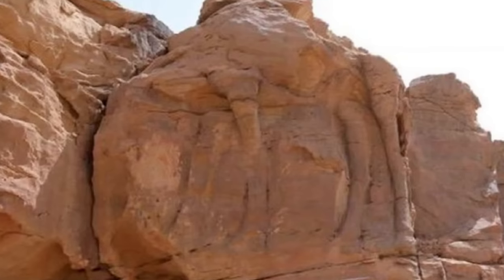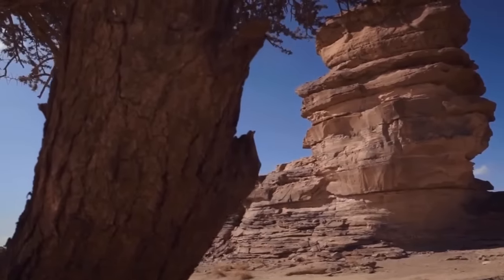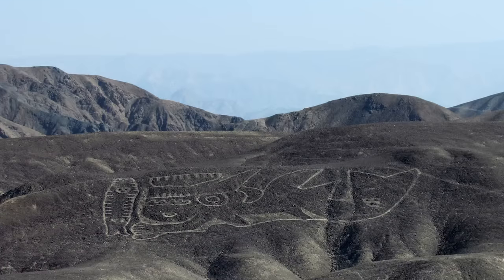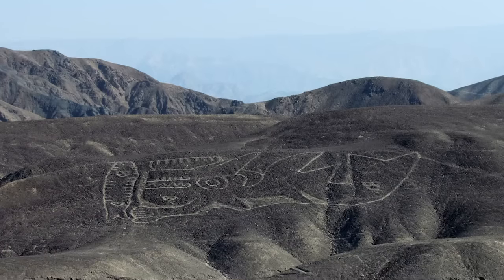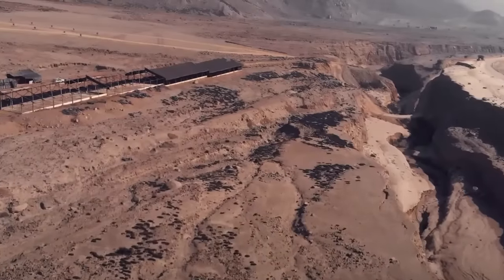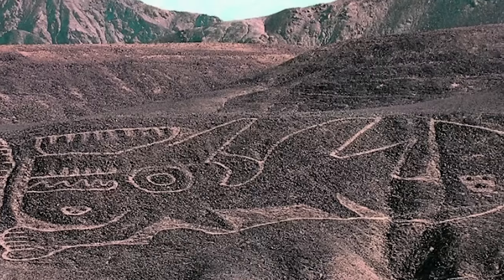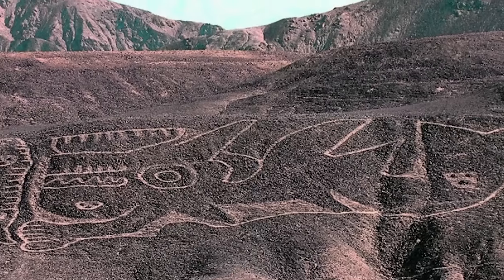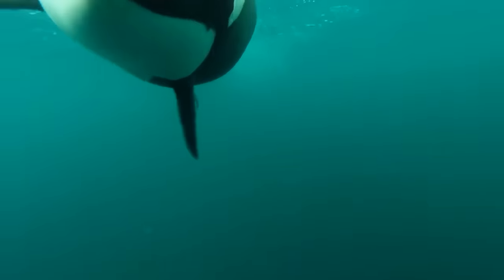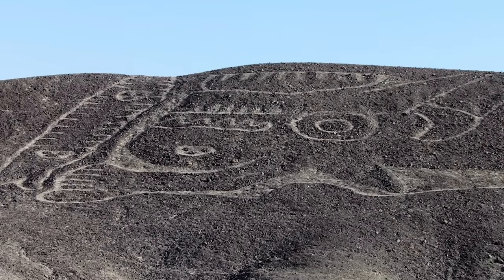If you wondered how all of those camel and horse carvings remained unnoticed in Saudi Arabia for so long, you might be even more surprised that nobody spotted this colossal geoglyph of a killer whale in Peru until late 2017. It's difficult to miss, and it's been visible in the desert for at least 2,000 years. The form of the geoglyph is slightly open to interpretation, but most people who've looked at it believe that it's an orca, also known as a killer whale.